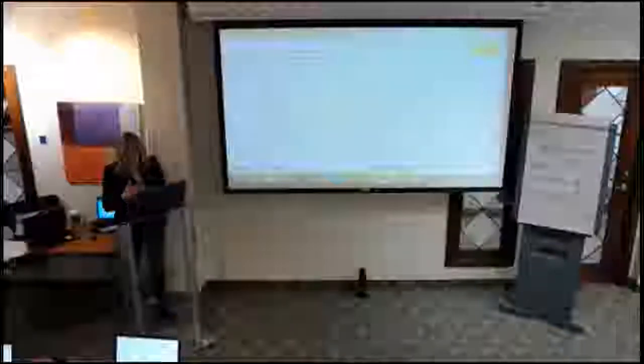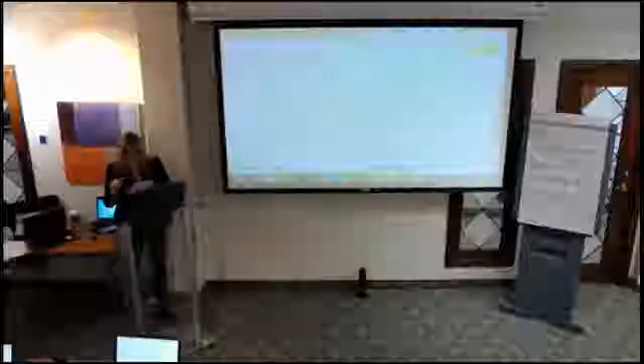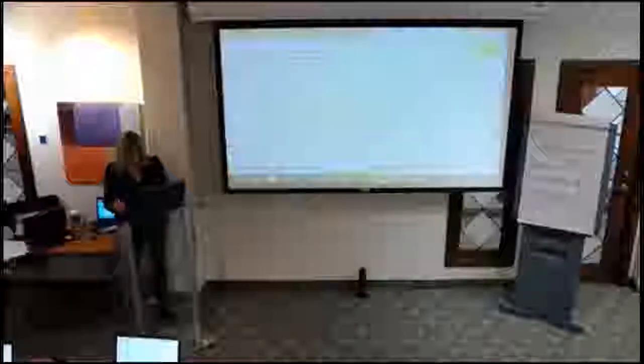Alternatively, once you get the completed copy email you can forward it to your administrator yourself. There's a 'Set Signing Order' button at the top left. If you set a signing order, Debbie has to sign first, then it's emailed to the second person, then the third. If the first person doesn't sign for two and a half hours, the second person doesn't even know it's there. I don't usually set a signing order — I let it be a free-for-all.